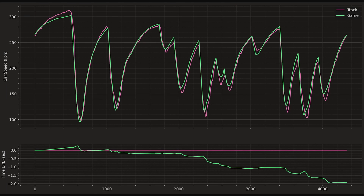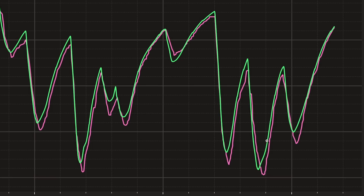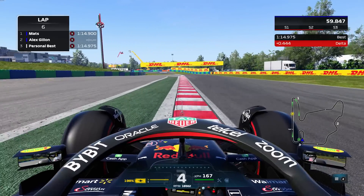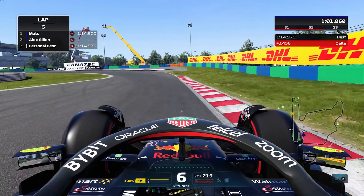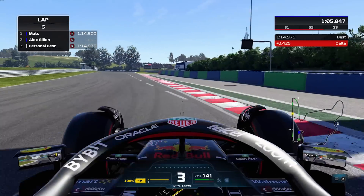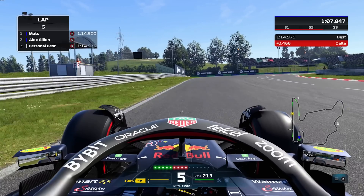At turns 12, 13, and 14, Alex is apexing much earlier, carrying a lot more speed, and accelerating out of corners better — gaining a second over the track in just the last three corners. By the end of the lap, Alex is two seconds faster, and some eSports super-aliens are even about a second faster than this. Does this mean F1 22 is completely unrealistic? First glance, obviously yes, but there's a lot more going on here.